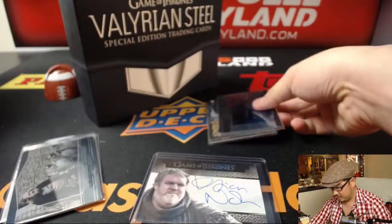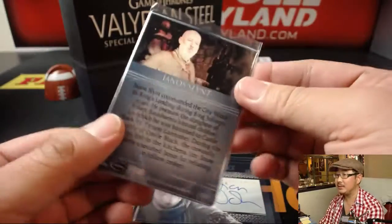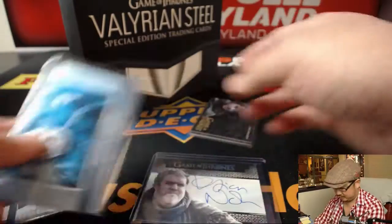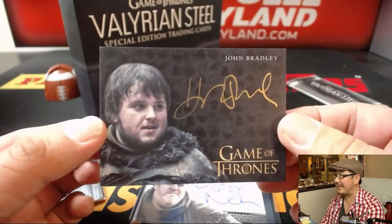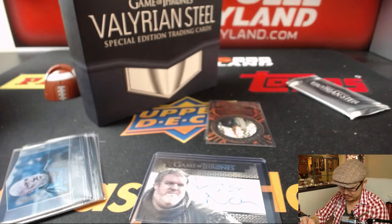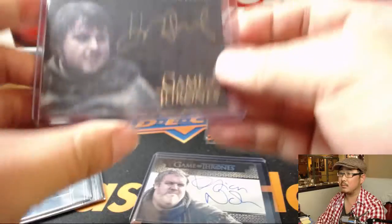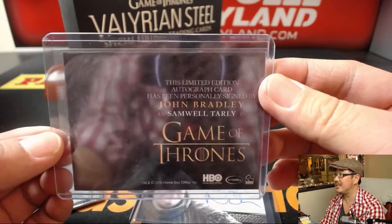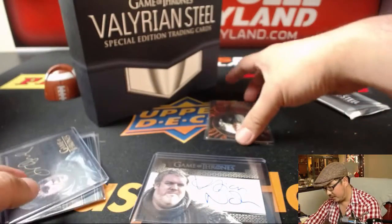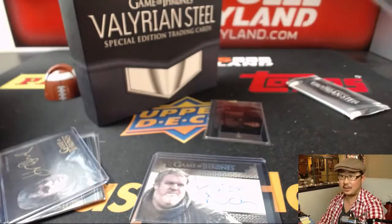Your next pack is Janos Slint, and a gold ink autograph — John Bradley, who is Samwell Tarly on Game of Thrones, the hit series. Game of Thrones. Braun, laser cut.